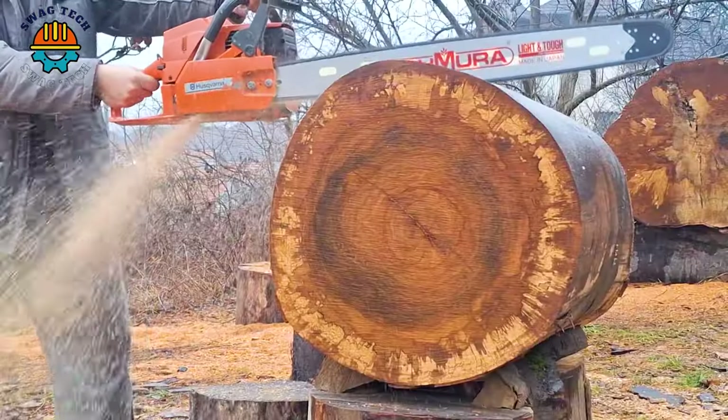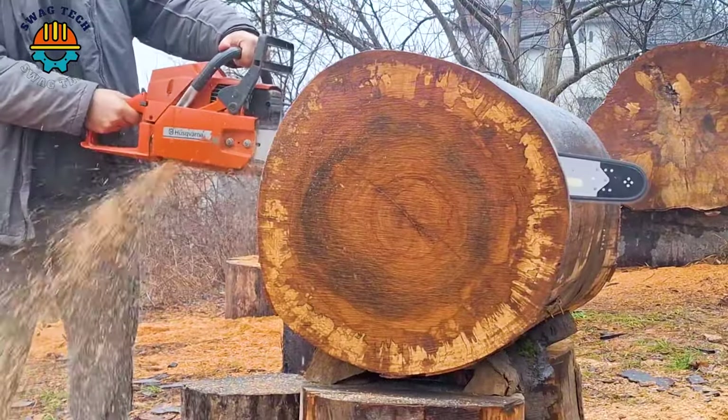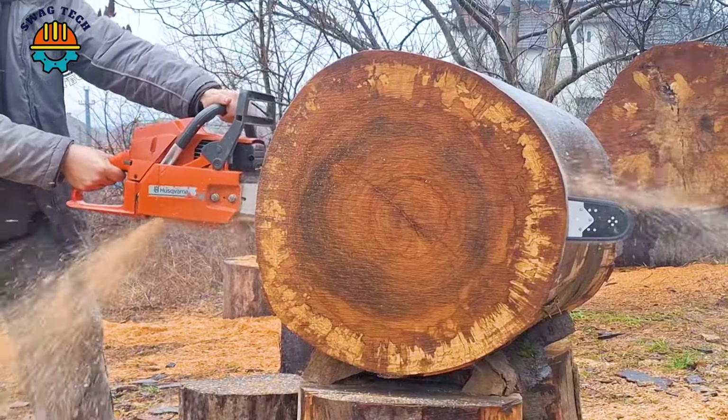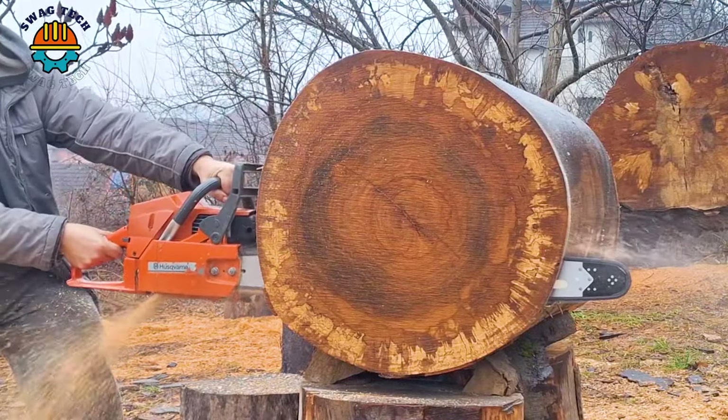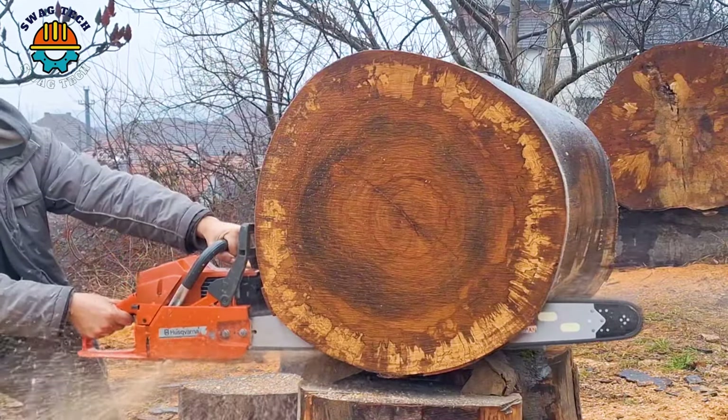With a powerful engine with a capacity of about 70cc, the Legend Husqvarna 272 XP chainsaw series is one of the high-quality chainsaw models, cutting quickly and extremely accurately.